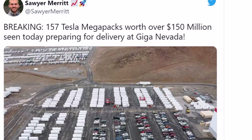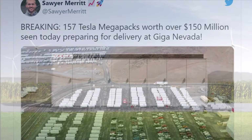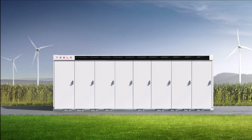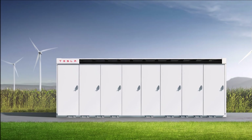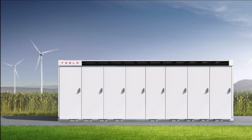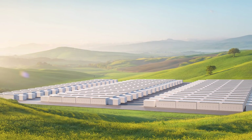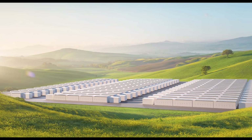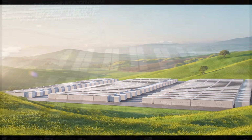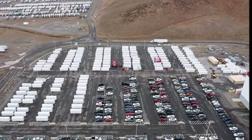Tesla recently reported that in Q3, the number of energy storage deployments increased by 71% year over year, mainly due to the massive deployment of Megapacks. The manufacturer is experiencing huge demand for this product and currently has a big backlog, according to Eva Fox.